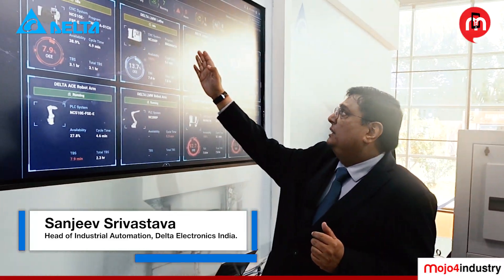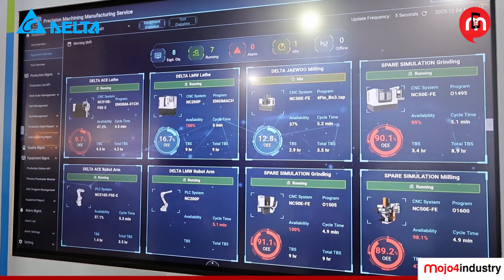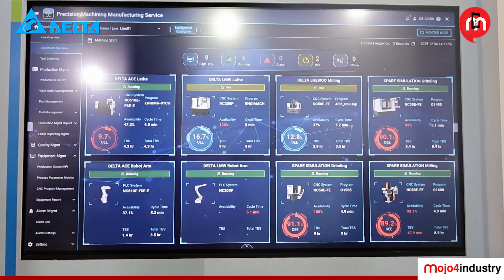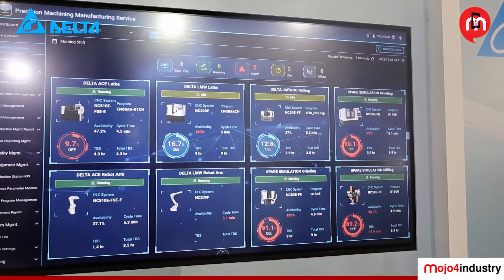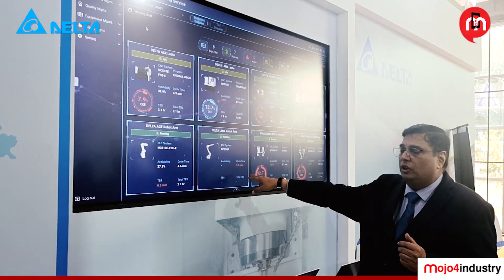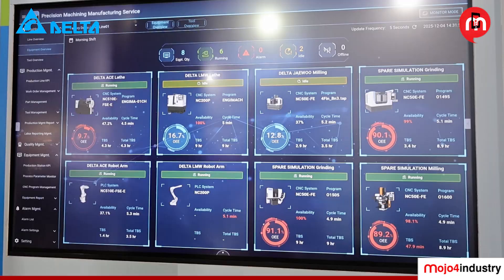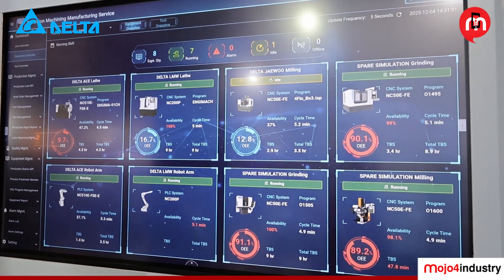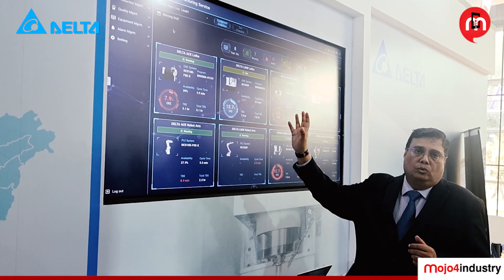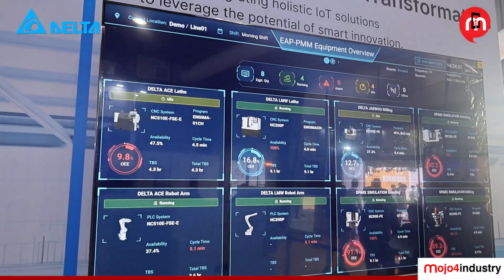You can see the ACE machine, the LMW, and the Jevu machine — all three are displaying in real time what they are doing: cycle time, performance, and for the robots in the two machines, availability and cycle time — everything is shown here. This gives a real-time picture not only to the shop floor but also to the management. This software is intelligent enough to handle analytics and deliver reports to top management as well.